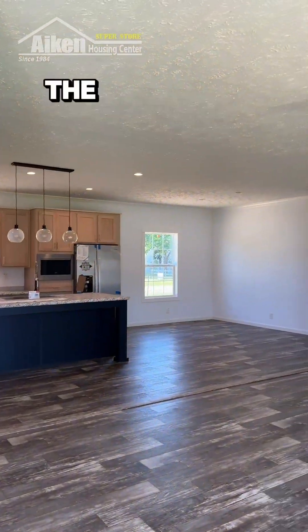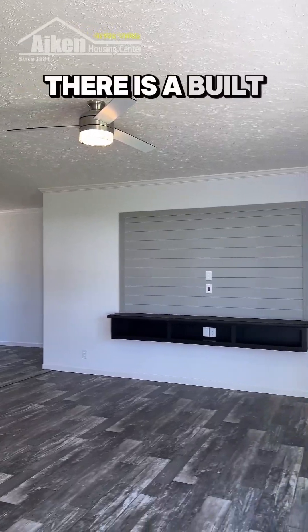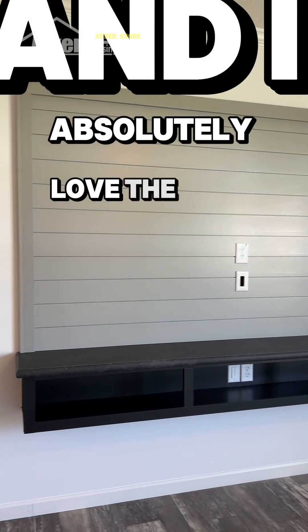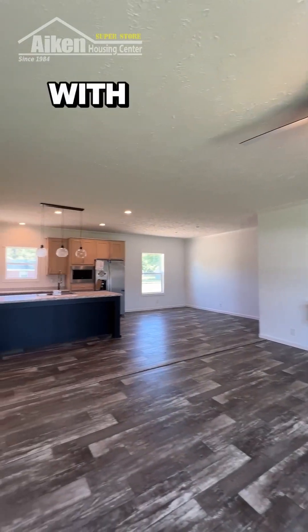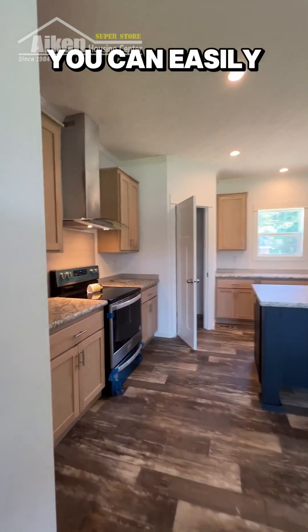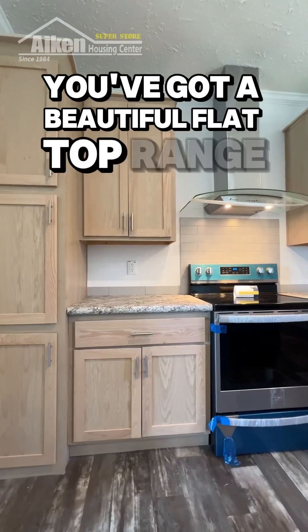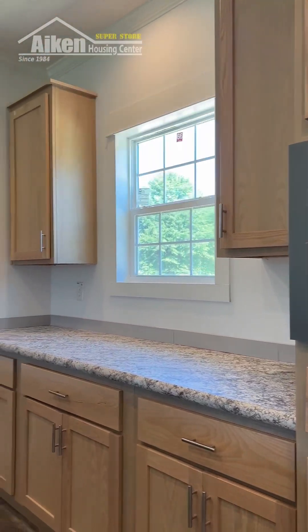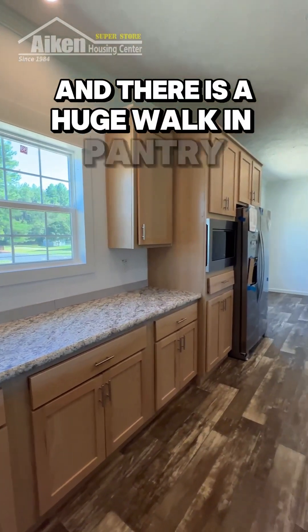As soon as I walk in, the first thing that catches my eye is the open living space. There is a built-in entertainment center, and I absolutely love the look and feel of this kitchen. It's incredibly spacious with tons of counter and cabinet space — you could easily cook a five-star meal in here. There's a beautiful flat top range in stainless steel and a built-in microwave.